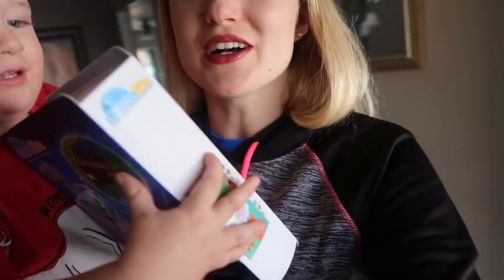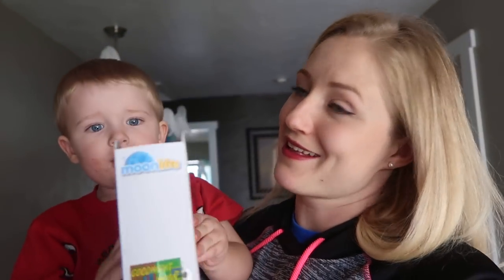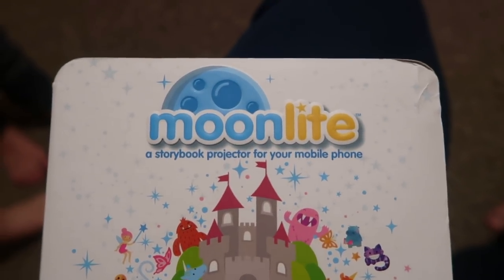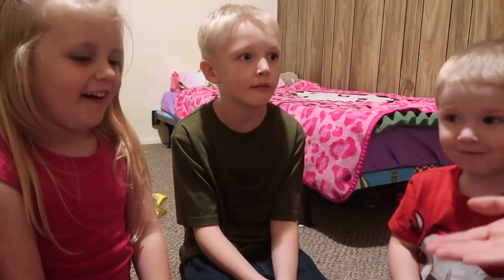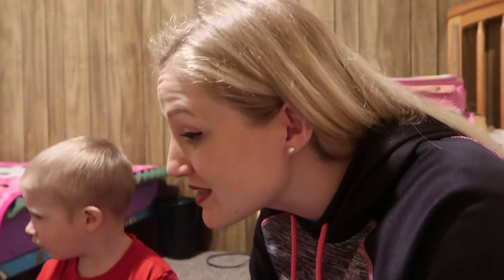A book. Let's go read story time. This is an extra special story time today. This is called Moonlight — a storybook projector for your mobile phone. Regular story time you have to have the light on really bright, and it makes it so that sometimes you're not so sleepy. But what's really special about this — we're already tired because it's almost nap time, right? We get to turn off the lights and use a special projector.